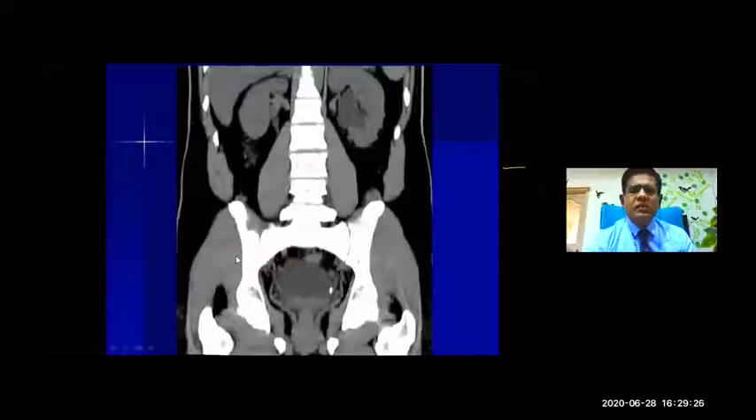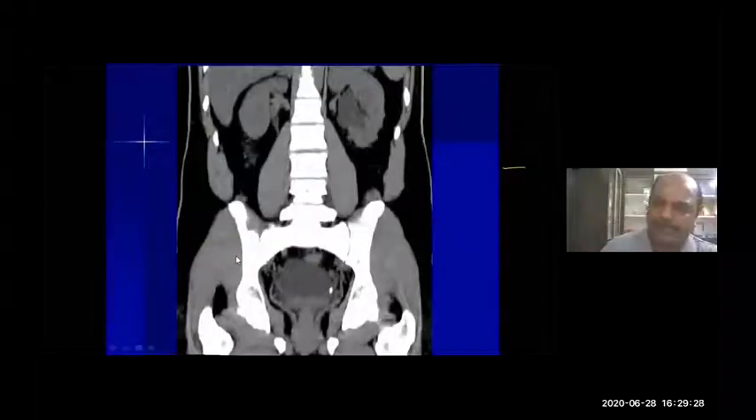Any stone usually gets picked up on a CT — even a 4mm stone. The specificity and accuracy of CT is much greater than KUB X-ray. Here you can see a small lower ureteric stone sitting in the left ureter with moderate hydroureteronephrosis.